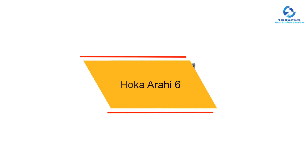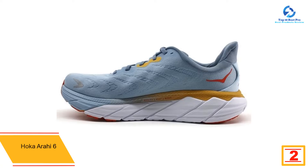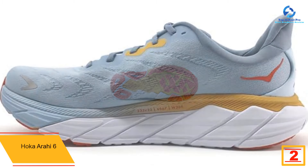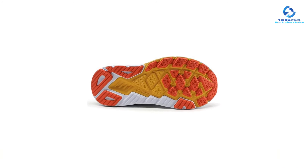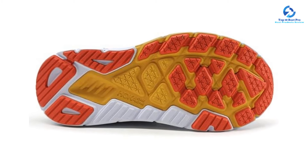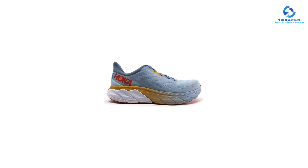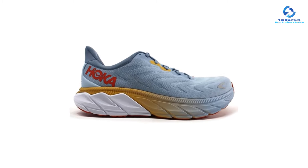At number 2, we have the Hoka Arahi 6 — our top pick for extended wear. Weighing under 8 ounces, it's remarkably lightweight without compromising stability and support. The Arahi 6 features Hoka's J-Frame stability technology, where the structure of the shoe works with your natural stride to stabilize your feet without over-correcting your gait. During testing, the shoe's rocker sole promoted smooth transitions as we walked.